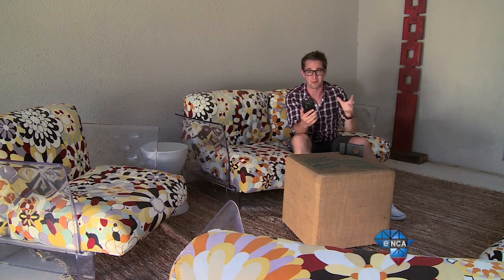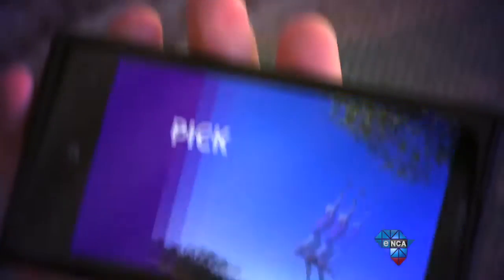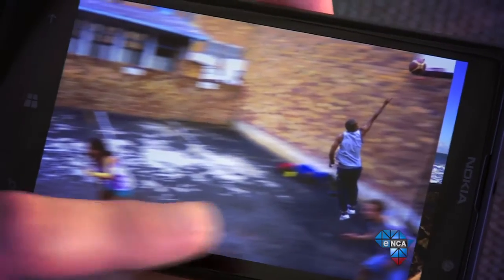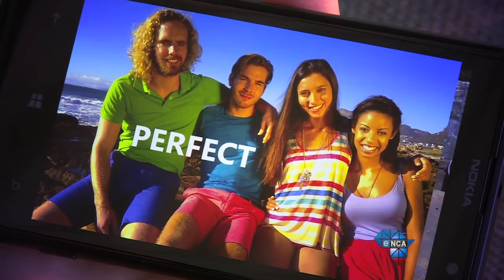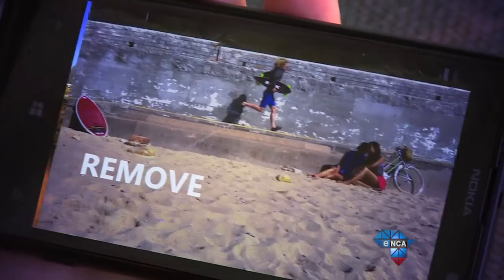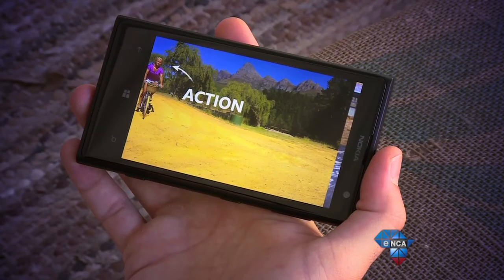Smart Cam is a smart marriage of software and hardware. Simply put, Smart Cam takes a series of photos in rapid succession for a handful of purposes. Probably the most common use is in party shots, where you can scroll and select the most flattering group shots — a photo where someone's eyes aren't closed or staring at the bartender.